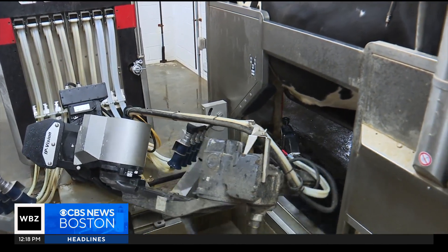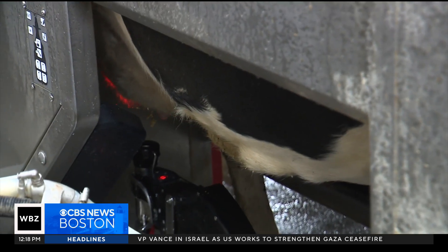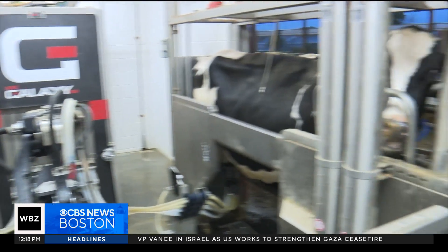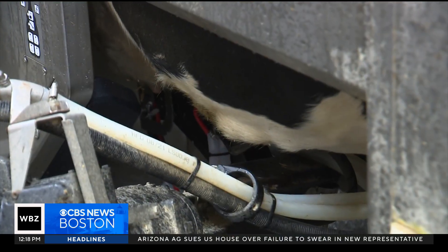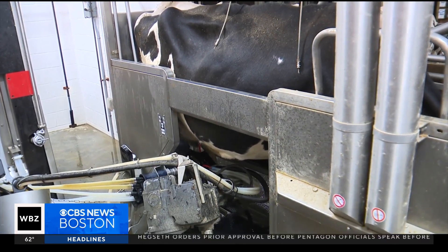Right now you're seeing the prep cup go over, and a laser is identifying each of the four teats. It will sanitize each teat, and then shortly after, you'll see it attach the milking beaker.